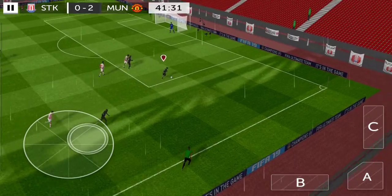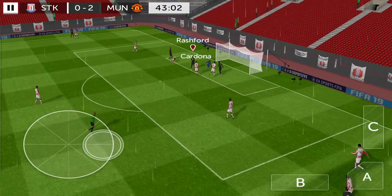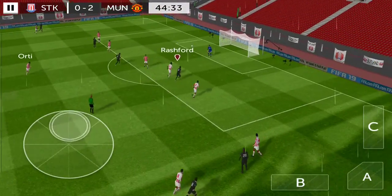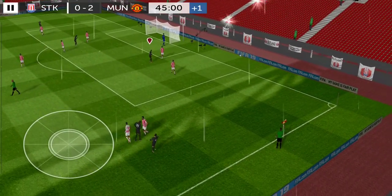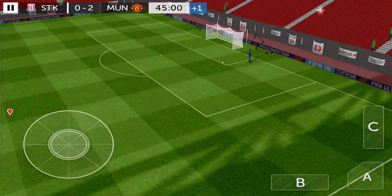Mata. He shoots. Great save — I think it was going in. What a lovely crossfield pass. Oh, not the best effort there. The fourth official has indicated one minute of stoppage time.